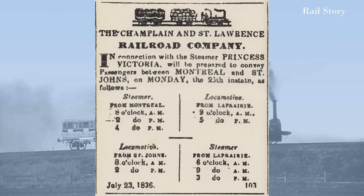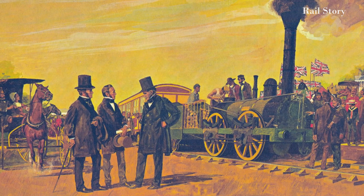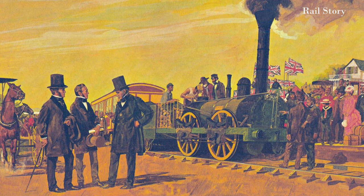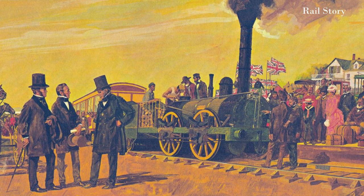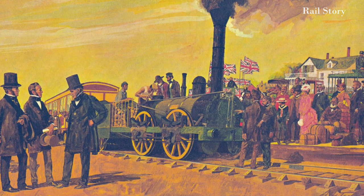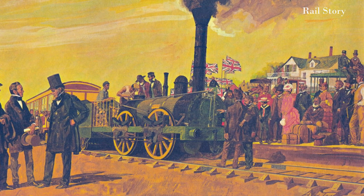Its first vessel was named Princess Victoria after the future queen. Construction work on the railway began in 1835. The line was laid to standard gauge using rail formed from six-inch square lengths of pitch pine timber topped with a wrought iron strap rail two and a half inches wide and half an inch thick secured with iron screws. The sleepers were made from cedar.